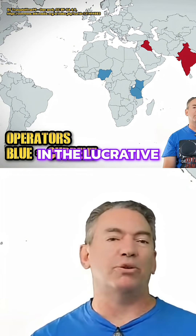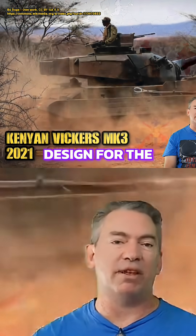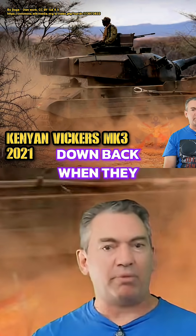Still looking for sales in the lucrative Cold War 1980s market, Vickers put together their design for the Vickers Mark IV Valiant — because it starts with a V. They used an aluminium hull with Chobam armour to keep the weight down, back when they thought that making armour out of aluminium was a good idea.